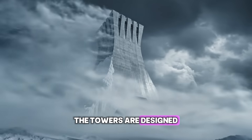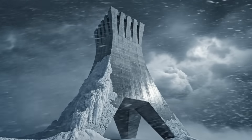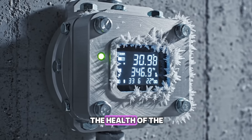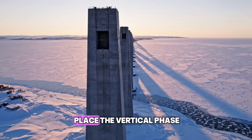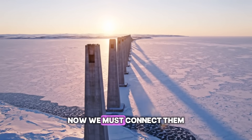The towers are designed to flex in these storms, swaying meters without breaking. Thousands of sensors monitor the health of the structure in real time, feeding data to control centers. The giants are in place. The vertical phase is complete. Now we must connect them.